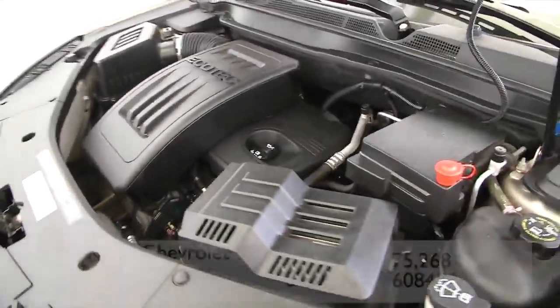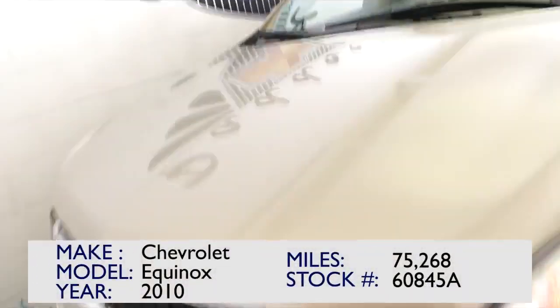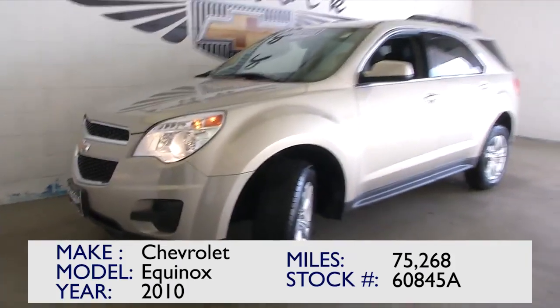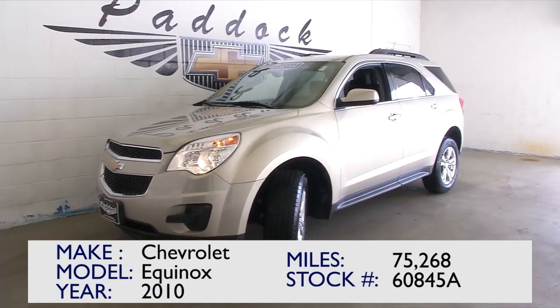Listen to that. This could be the right vehicle for you. Hopefully this video has helped you make a smart decision. If you're interested in this Equinox, give us a call at 876-0945. We'll see you next time. Bye-bye.